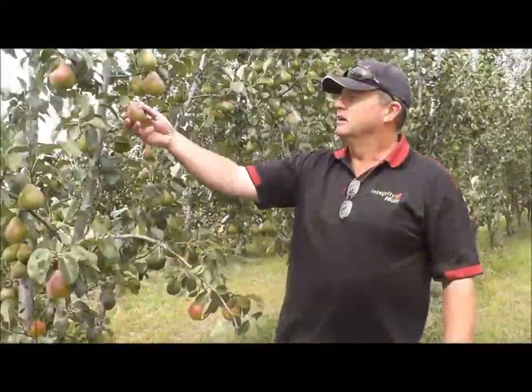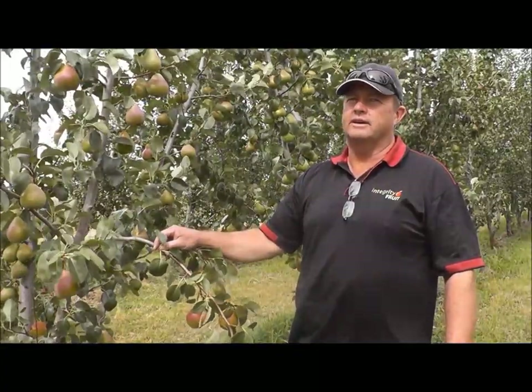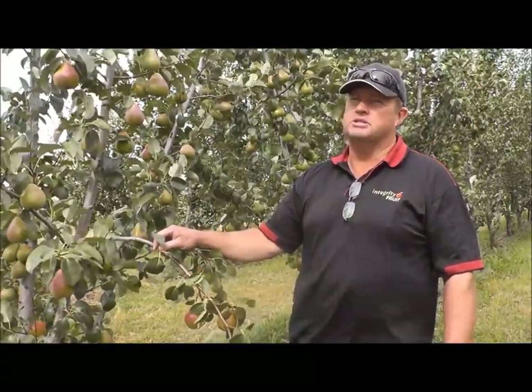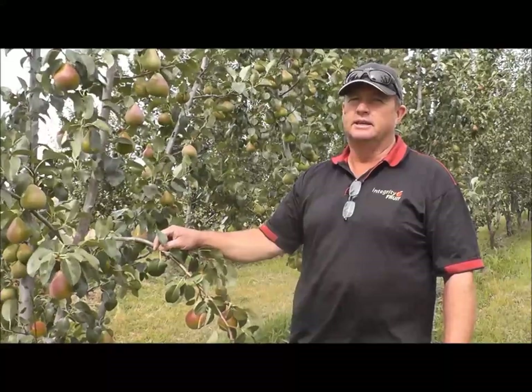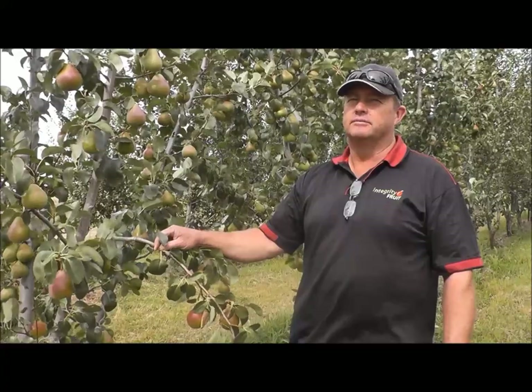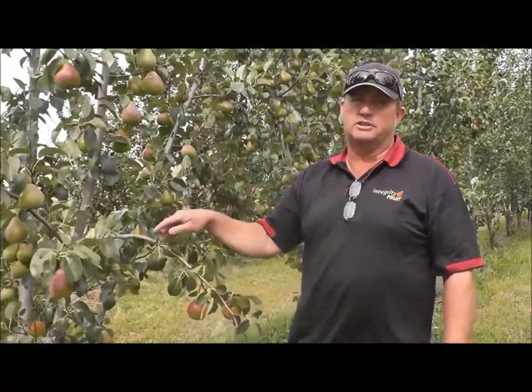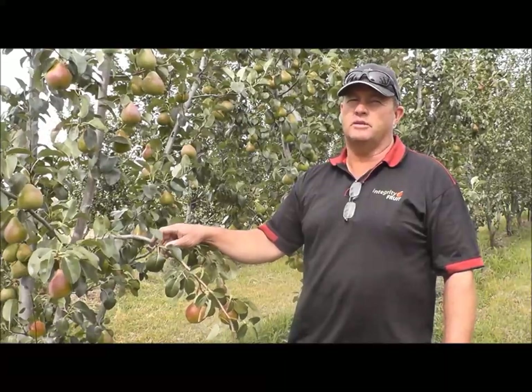So tell me about why you like the Delisa? They're new and they've got really good flavour — probably one of the best eating pears I've had. They're fairly robust so they're easy to grow. They yield really well and the tree looks easy to manage. So it ticks a lot of the boxes.